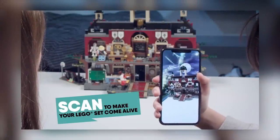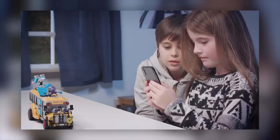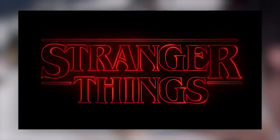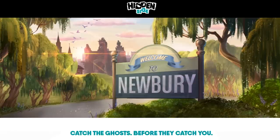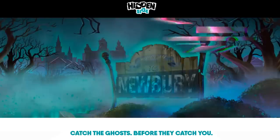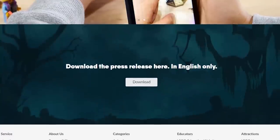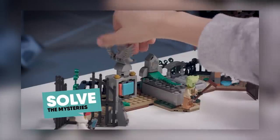LEGO revealed a new upcoming theme. This one is coming in August 2019 and is called The Hidden Side. My first impression after hearing that name was Stranger Things, maybe because LEGO teased it with some sort of alternate reality being seen through an app or your phone screen. That is pretty much what the theme is — a LEGO set theme powered up with an augmented reality application which will make the builds come alive and provide some additional features.